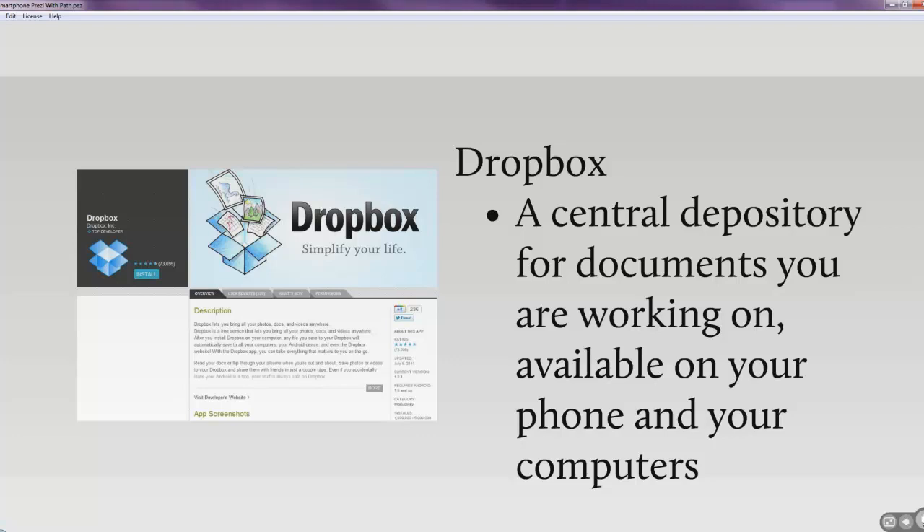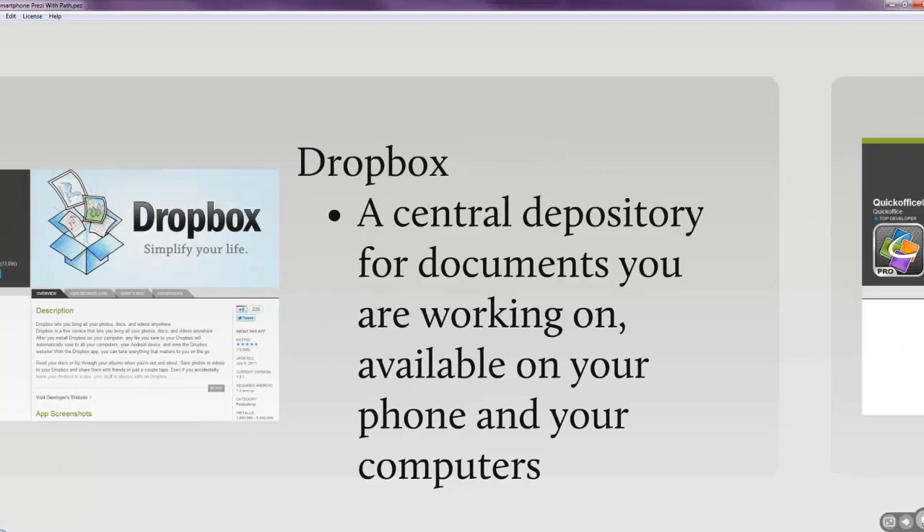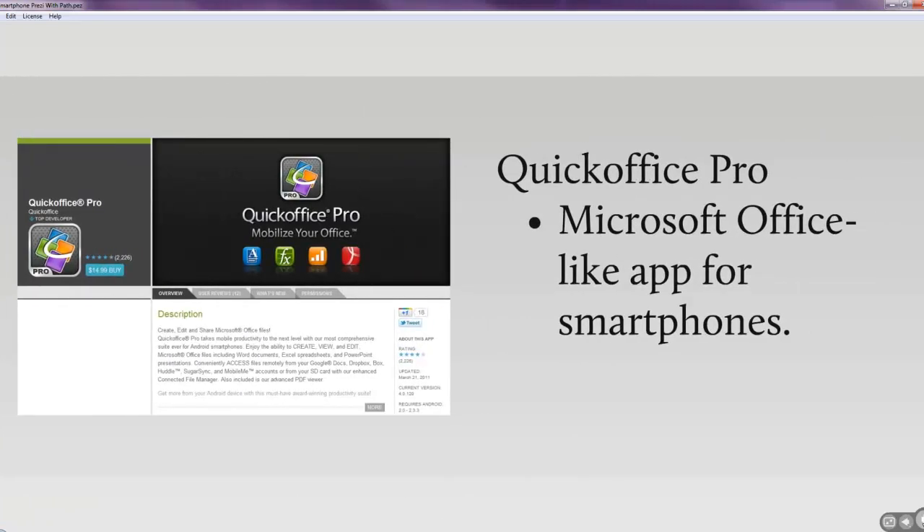Dropbox is invaluable. You get 2 gigabytes free and then it starts to cost money beyond that, but I've never had a problem — I just drop whatever files I'm currently working on into Dropbox and pull everything else out. Quick Office I use to access and edit Microsoft Office-like products such as PowerPoint. It's not very powerful and it's hard to create documents on a smartphone, but you can definitely look them over, review them, and make small edits.